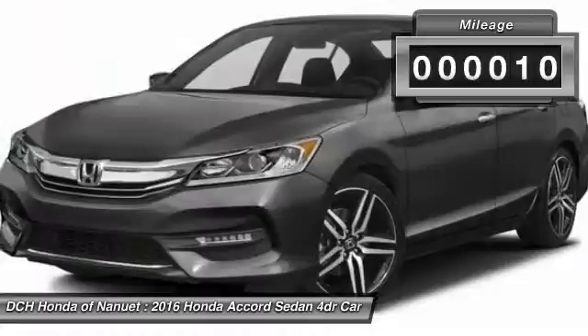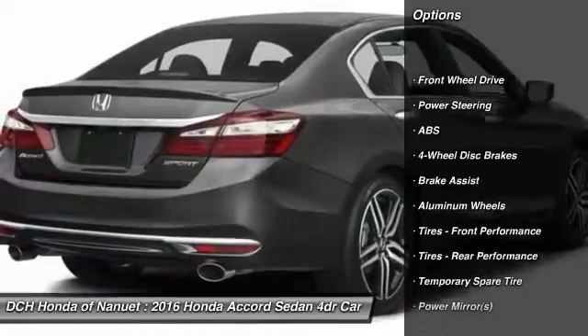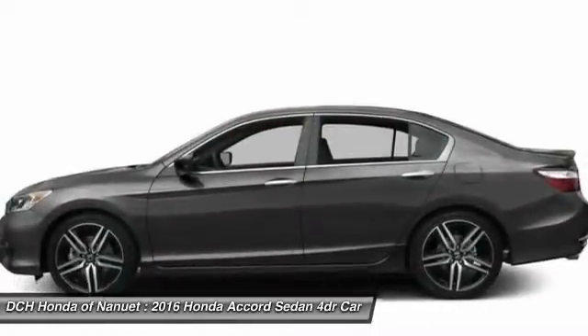This vehicle has less than 100 miles. Here are some of this vehicle's great options: traction control, keyless entry, anti-lock braking system, stability control, steering wheel audio controls, Bluetooth.